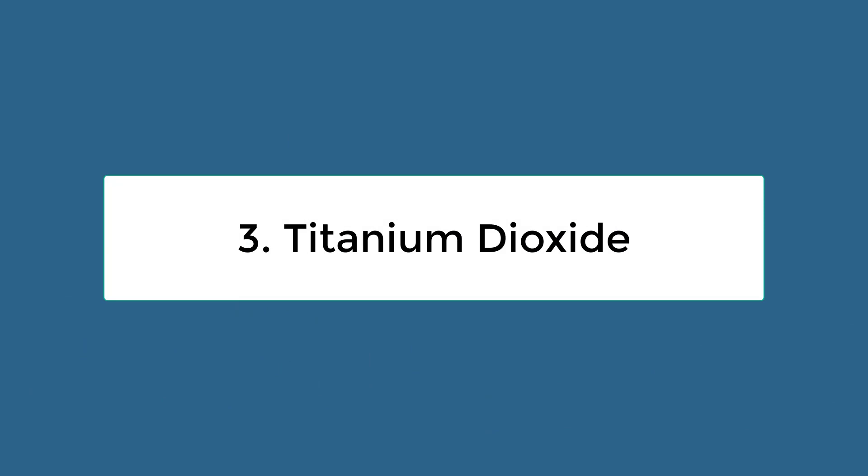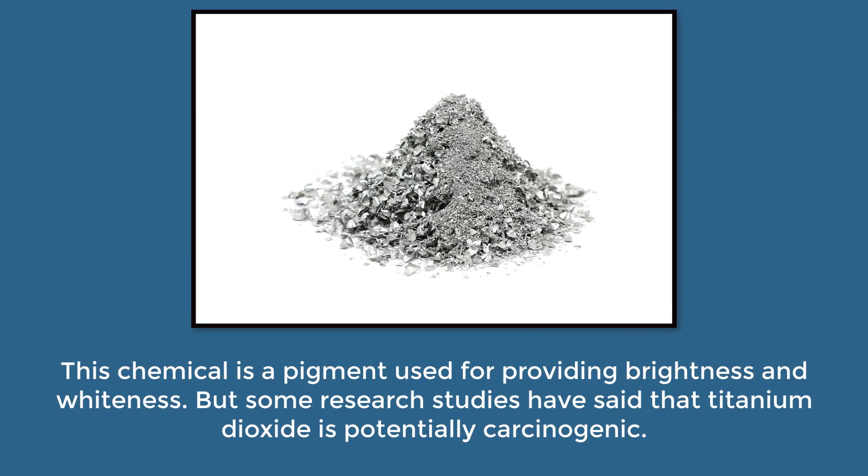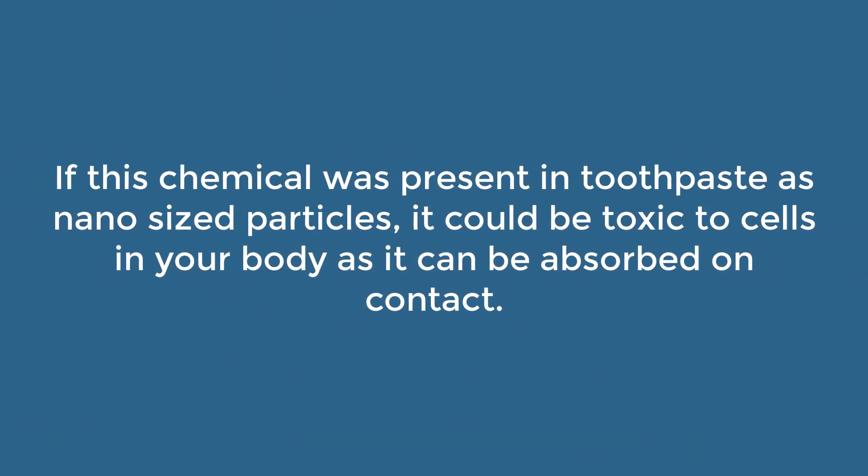Three: titanium dioxide. This chemical is a pigment used for providing brightness and whiteness, but some research studies have said that titanium dioxide is potentially carcinogenic. If this chemical was present in your toothpaste as nano-sized particles, it could be toxic to cells in your body, as it could be absorbed on contact.